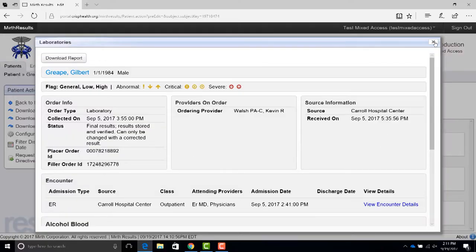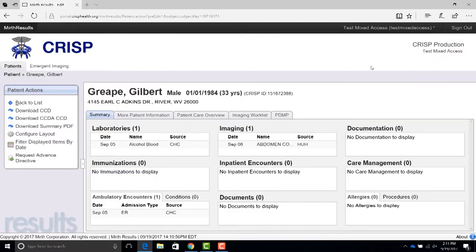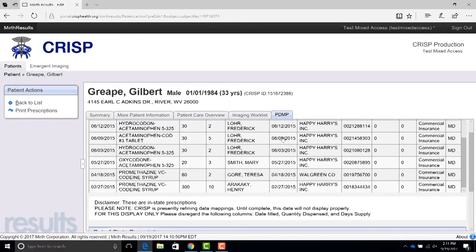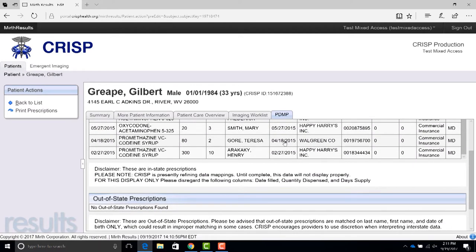I checked the PDMP to know whether my patient is taking any other medications that could interact with the medication I'm planning to prescribe — like if I was going to prescribe an opioid and find out the patient's already taking a benzodiazepine. It also shows me the who, what, and when my patient was prescribed a medication. And at times, that information has really changed my decision to prescribe the medication or actually changed my care plan for the patient.